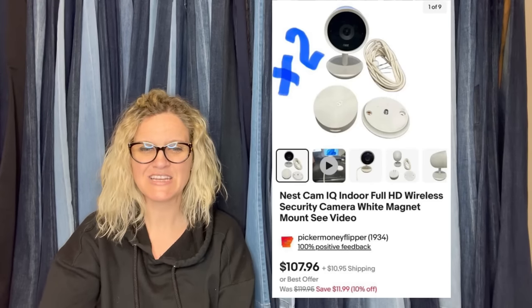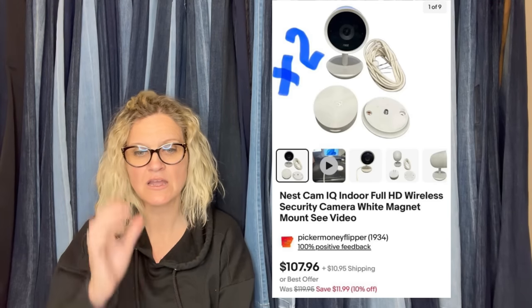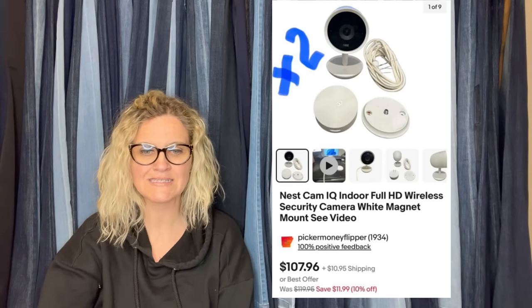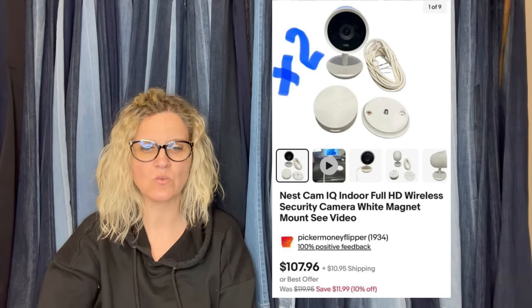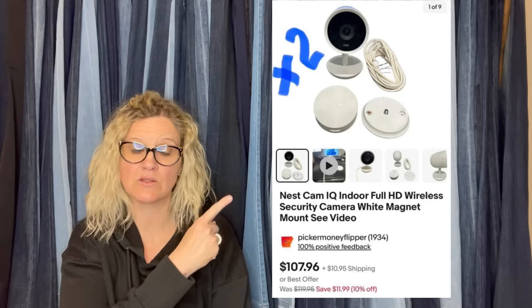This one is also from Picker Money Flipper. Bought these at a yard sale for $30, and the same buyer bought them for $215.92 plus shipping — sold in a week of listing. Gotta love those quick sales. It's a Nest Cam IQ Indoor Full HD Wireless Security Camera, White Magnet Mount.